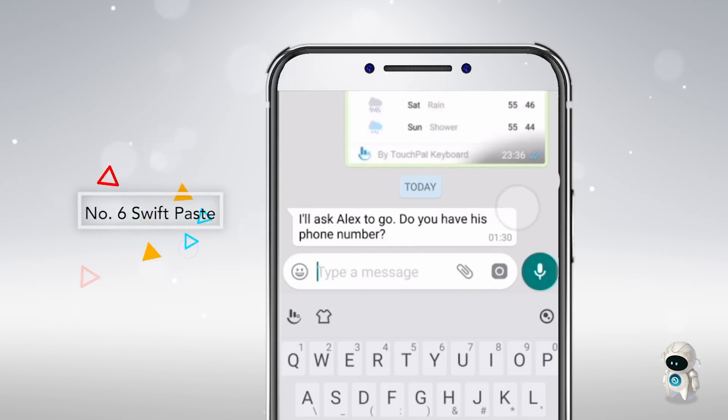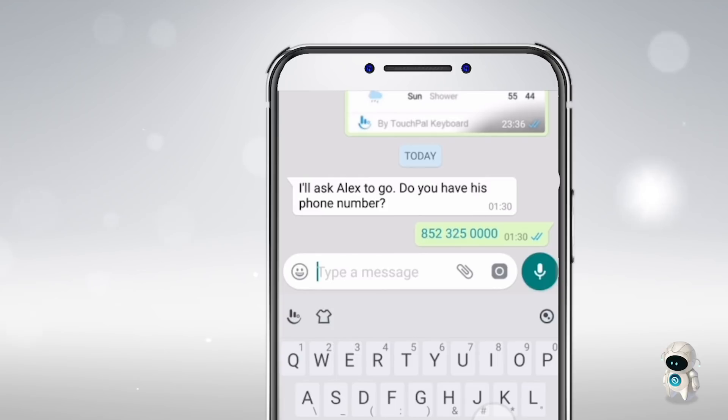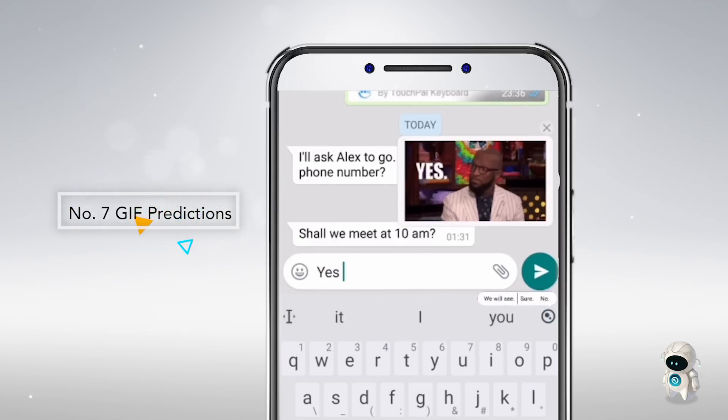Furthermore, SwiftPaste is another skill that makes copy and pasting more efficient. And GIF predictions effortlessly bring endless fun to your conversations.